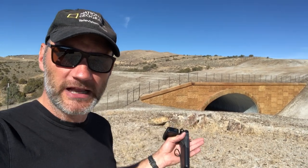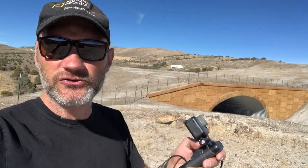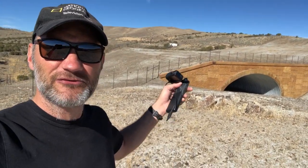Well, I'm back now for the full migration. And what I'm doing is I'm going to put some GoPros on the overpass to try and film the deer as they come over, as well as filming from the ridge back here.